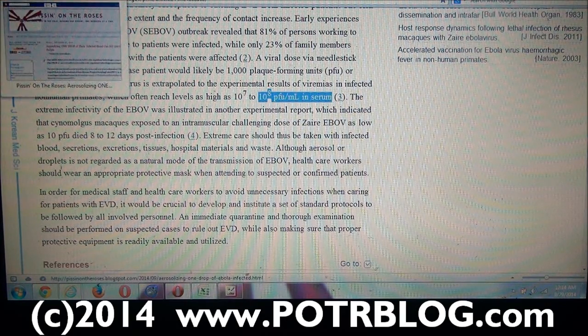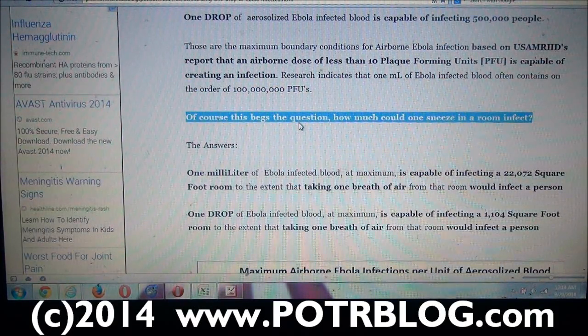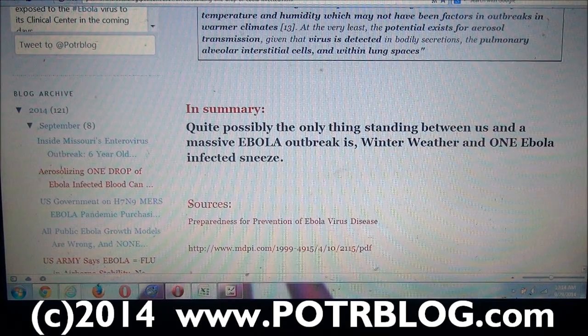We plugged that into the analysis and came up with the maximum boundary conditions. The purpose of the maximum boundary condition is to put a boundary on what's reality versus propaganda — it lets you know what information you can trust and what the important bits are. Probably the most important takeaway, to sum up, is that quite possibly the only thing standing between us and a massive Ebola outbreak is winter weather and one Ebola-infected sneeze.